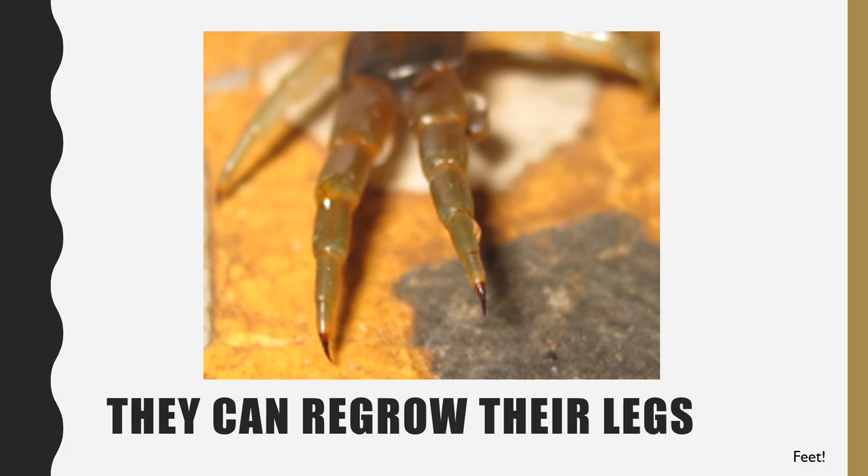Centipedes can regrow their legs! Many people believe that if you cut a centipede in half, it can grow into two centipedes, but that is not true — only worms can do that. They can only regrow their legs. A centipede can live to about six years old. Thanks for listening!